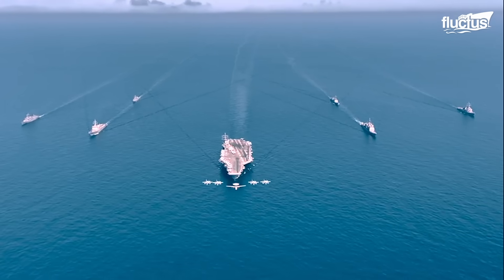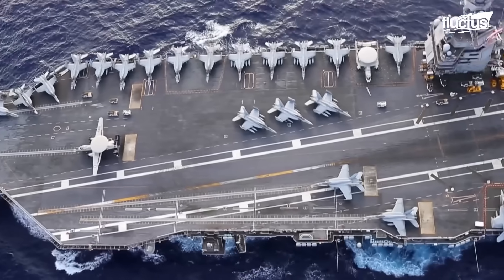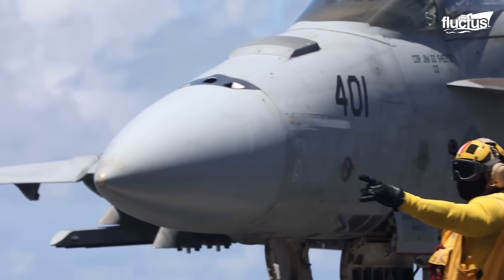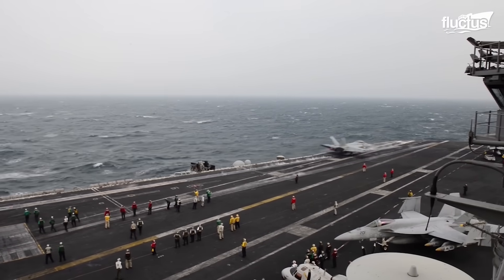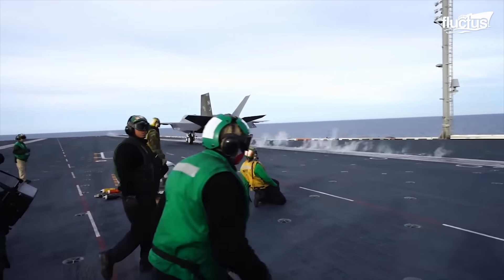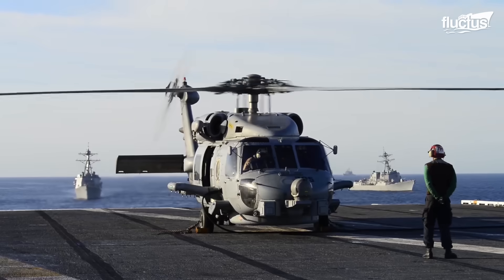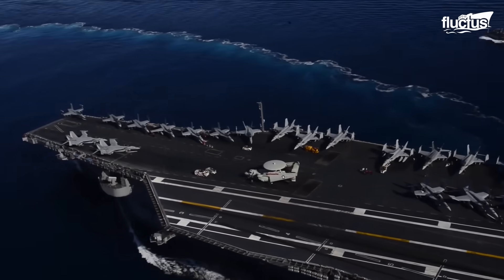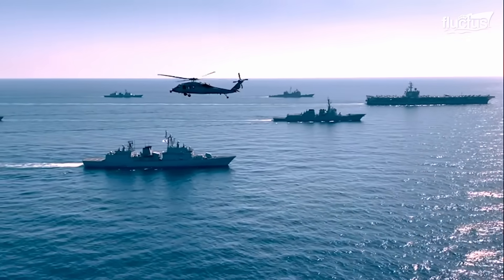Many modern naval vessels are equipped with aircraft such as planes, helicopters, and drones. In the case of aircraft carriers, a ship can become a floating air base capable of launching massive attacks on enemy forces. However, aircraft also expand a ship or fleet's defensive capabilities — not only do they provide early threat detection, but they can often be used to neutralize those threats as well.